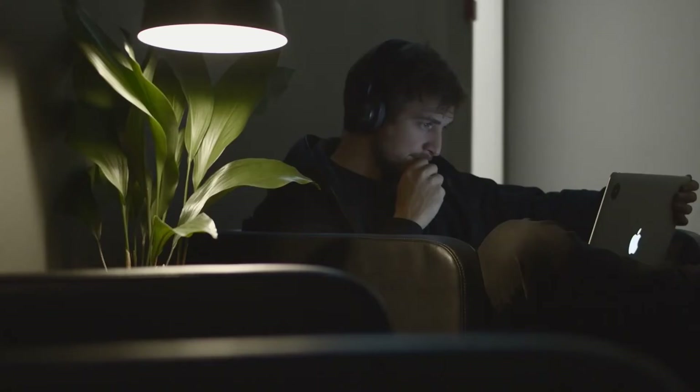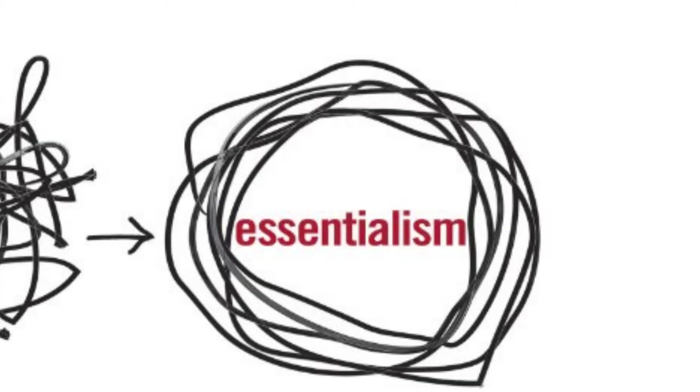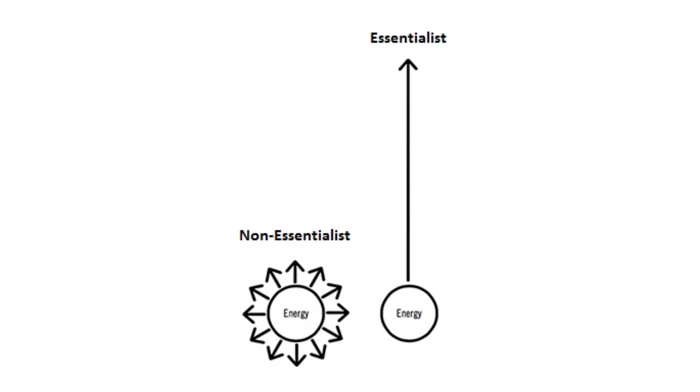Which brings us to the next concept: essentialism. Essentialism means focusing on what's essential — it's a way of thinking that helps you get the most out of your life. This concept comes from Greg McKeown.